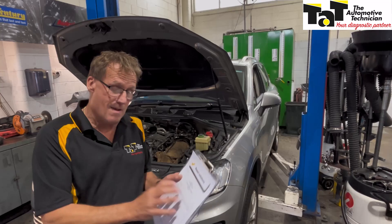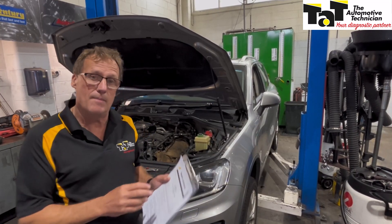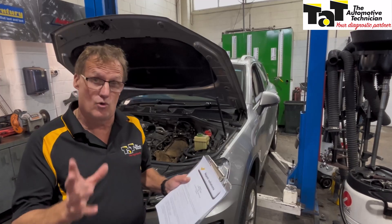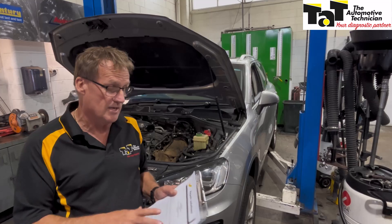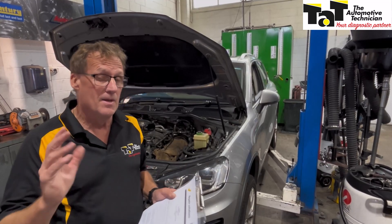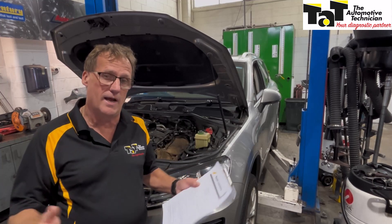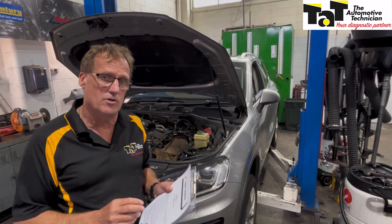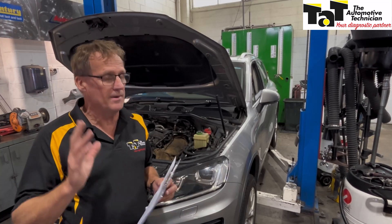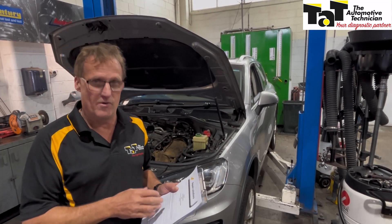So hopefully that helps you out. If you are a member, don't forget to access those repair solutions — we update 20 extras every fortnight, putting another 20 repair solutions up on the website. Make sure you're utilising those. If you don't have access or you're not a member, you might want to think about joining up with the many thousands of other members as we share information, knowledge and experience. Just go to the TAP website, TAP.net.au, click the join up now button, and join the many thousands of technicians all sharing information, knowledge and experience.